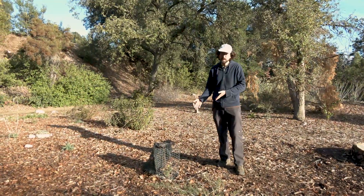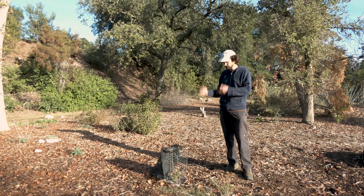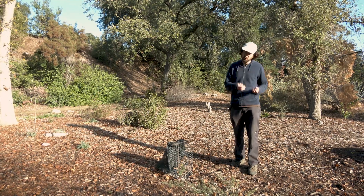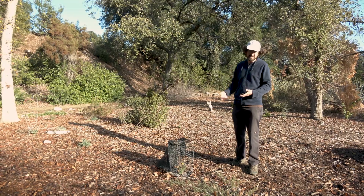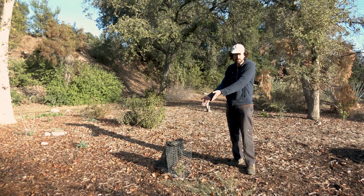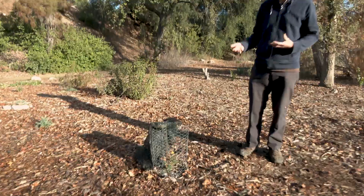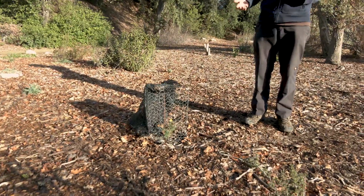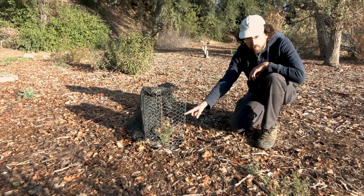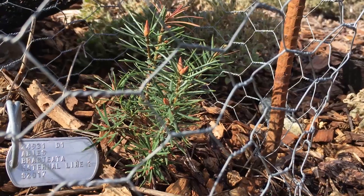These trees here have been a real challenge to grow here in Claremont, outside of their natural range. They are used to things being a lot cooler, so the intense heat and dryness makes it tricky to grow them. We use this shade cloth to protect them from the hottest sun during the summer, and we give them a lot of extra water. This plant is about four years old and has been in the ground for two years, so they're very, very slow growing.